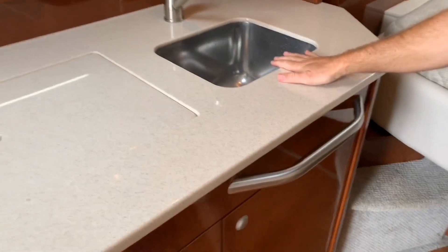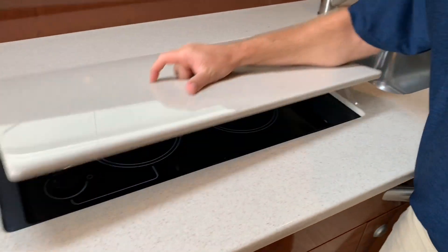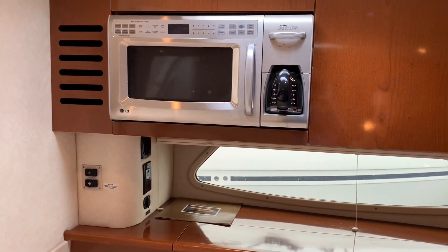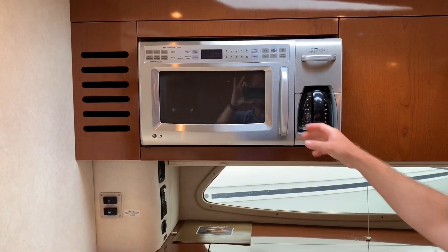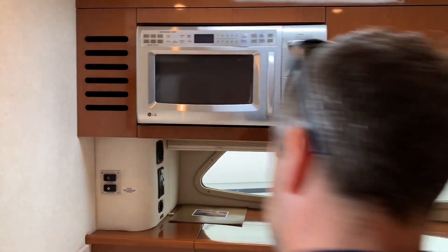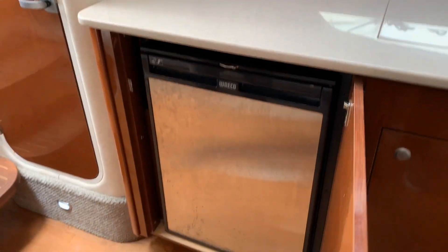In the galley, you have a sink, cooktop with a nice hideaway, microwave with a combo coffee maker, and a nice large refrigerator.